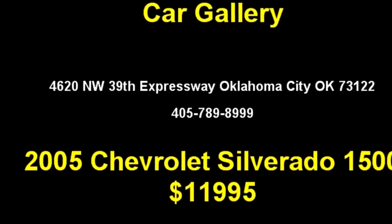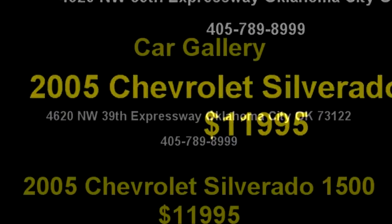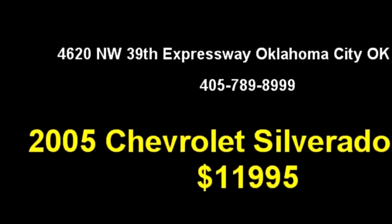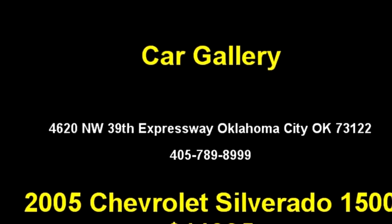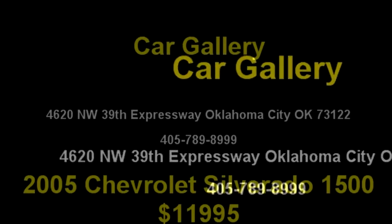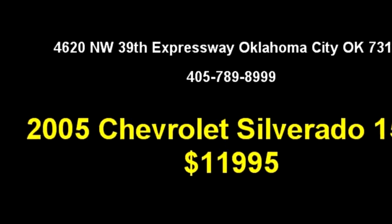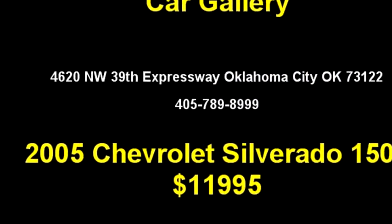Car Gallery proudly presents this 2005 Chevrolet Silverado 1500 four-door crew cab Z71. The body style is truck, it has four doors, transmission is automatic, drivetrain is four-wheel drive, exterior color is black, interior color is tan. It has an eight-cylinder engine, size is 5.3 liter V8 OHV 16V. It has options like sunroof, trip computer, power seat, and bucket seating.